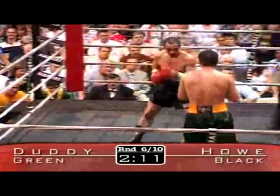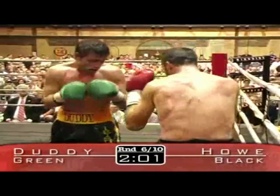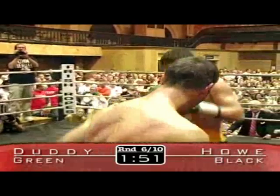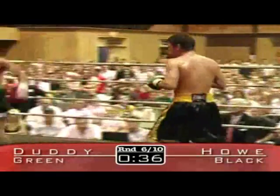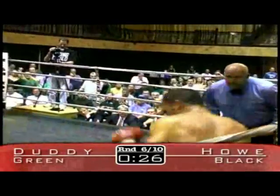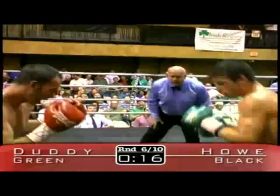Give Howe credit — he's being very game in there. You gotta give credit where credit is due to Charles Howe. He has remained upright, firing back when he can. But John Duddy is landing cleanly more and more often as this fight progresses. A wild uppercut misses by Howe. Good work by Duddy — right hand lands on the side of the head of Charles Howe. Howe now up against the ropes, Duddy working on him, trying to finish him off. Duddy throwing crisp punches.